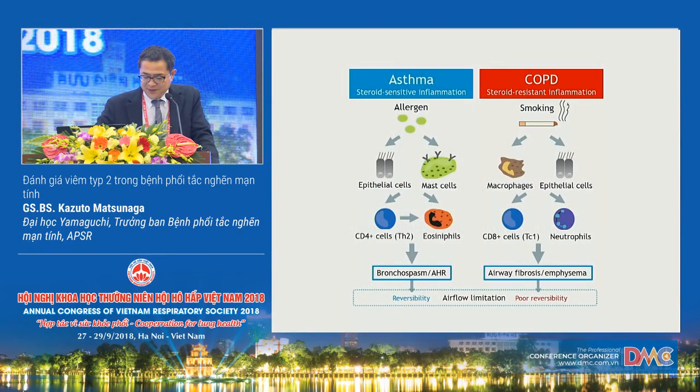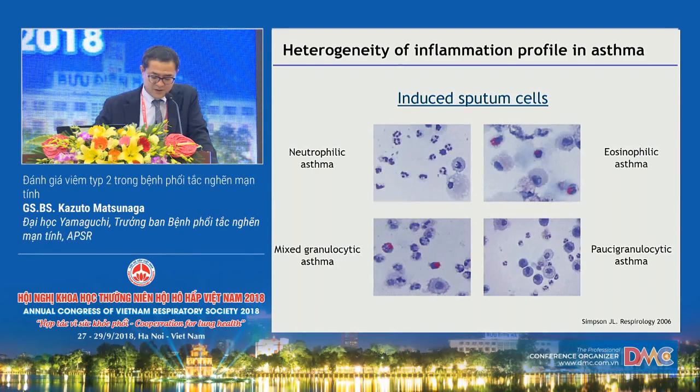There is broad consensus that asthma typically has eosinophilic inflammation and TH2 cytokine-associated inflammation that is sensitive to steroid therapy, whereas neutrophilic inflammation dominates in COPD. However, previous studies have provided evidence of substantial heterogeneity in airway inflammation in obstructive lung diseases. For example, the inflammation profile of induced sputum from asthmatic patients is classified into four phenotypes: neutrophilic, eosinophilic, mixed granulocytic, and paucigranulocytic.